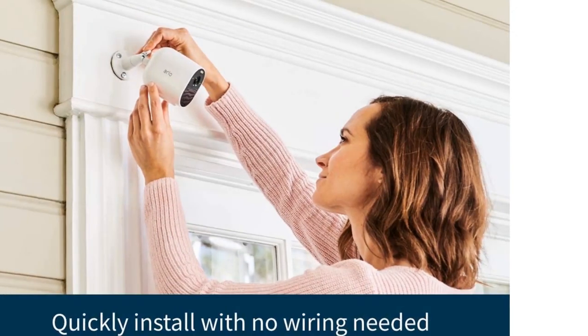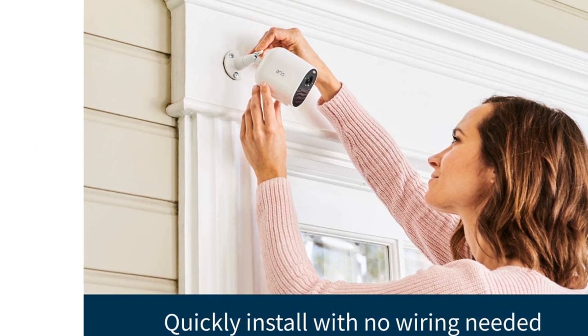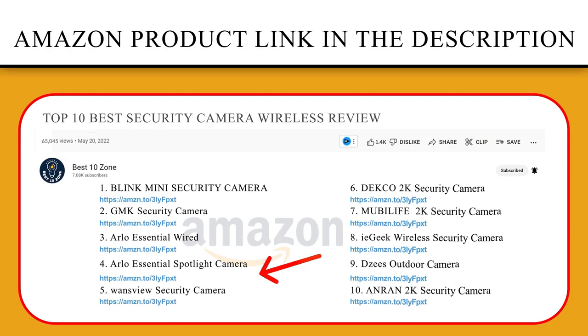Ward off unwanted guests by triggering the siren or integrated spotlight, automatically or manually, from the Arlo app. If you like this product, please click the link in the video description for a better price and original product.